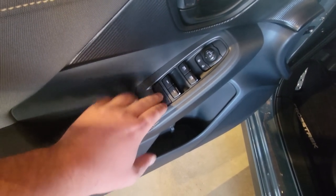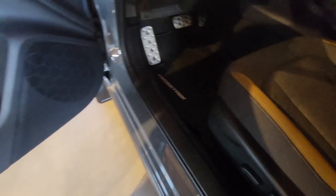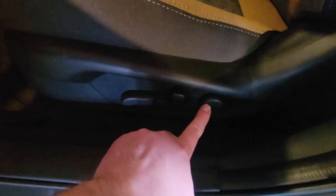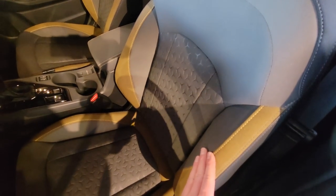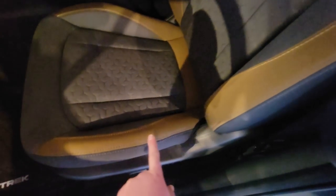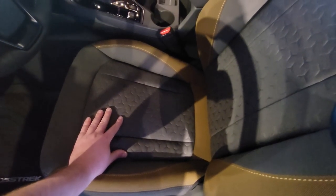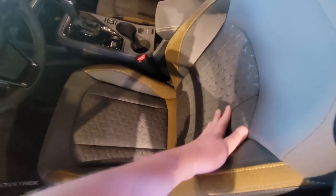You have power windows, locks, window locks, mirror adjustment, and bottle holders. The 10-way power adjustable driver's seat includes lumbar. Here's a look at that gray premium cloth up front with yellow highlights — even the back portion has yellow. The cloth feels a little bit different than the Touring; the pattern is quite nice.